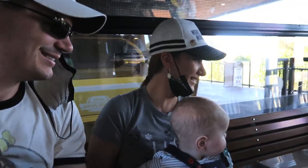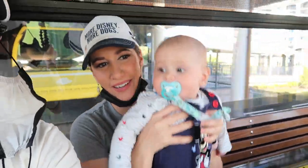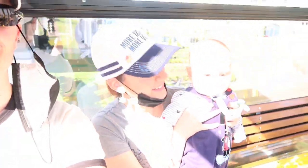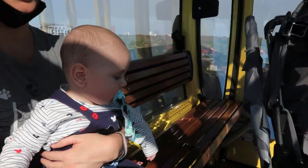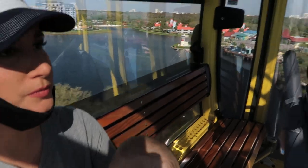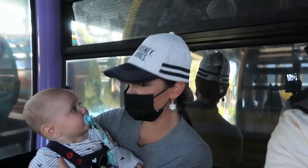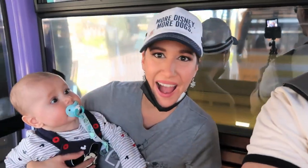Here we go again — ready for takeoff! We are now sailing over Disney's Caribbean Beach Resort, Logan. We got the Haunted Mansion car — we're in our own high-flying doom buggy!